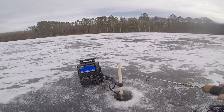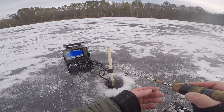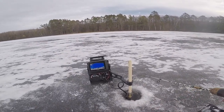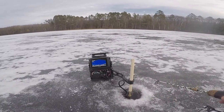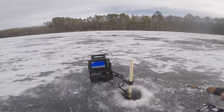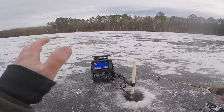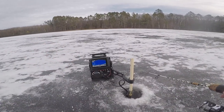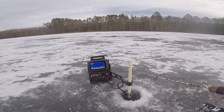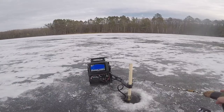That fish was about a foot off bottom, suspended — a little bit different than the fish I've caught today, which makes sense because crappies do behave just a little bit differently. Basically all of the fish we've seen today have been sitting either right on bottom because they're bluegills, or all over the water column — some at 15 feet, some at 10, some literally right underneath the hole. But that crappie was about a foot off bottom, just sitting there suspended.